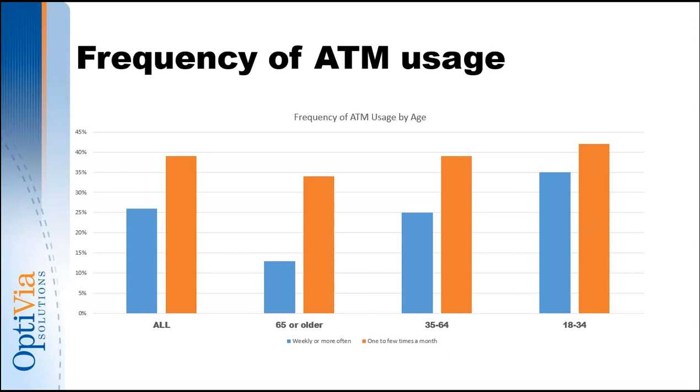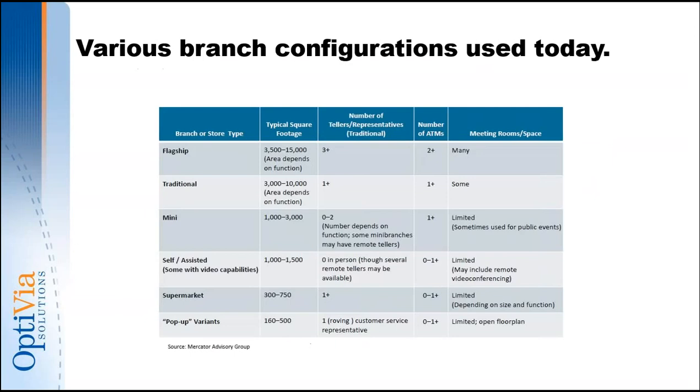Regarding ATM frequency of use: overall, these numbers are going up. About 65% say they use an ATM a few times a month or weekly. The biggest change we're seeing is in the 35 to 64 demographic — 64% of those folks admit to using an ATM on a regular basis, up four points from the year before. Part of that is driven by availability and also by enhanced transaction sets at the ATM, which is evolving to migrate transactions that normally happen in your lobby to an ATM reference site.